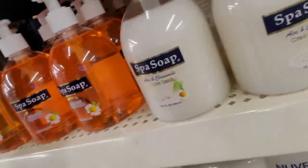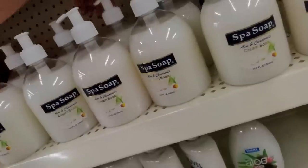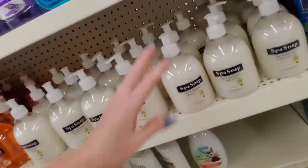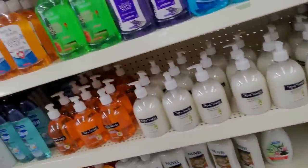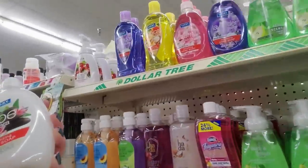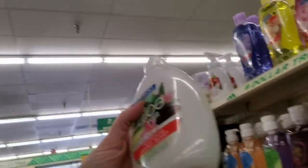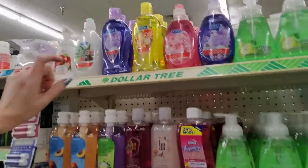This is all antibacterial — aloe and chamomile. Happy little bottles. This doesn't go down here. I don't see any aloe vera, so we're just going to stick it up here because I may be looking right at it, but I don't see any more of that.